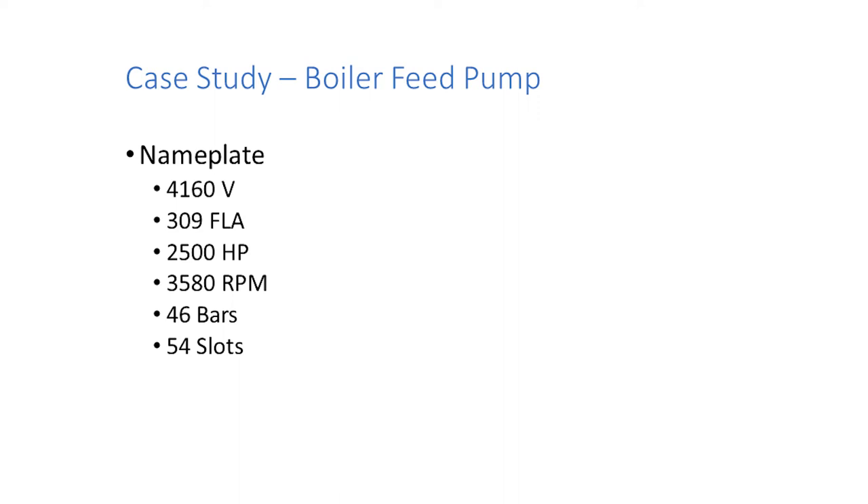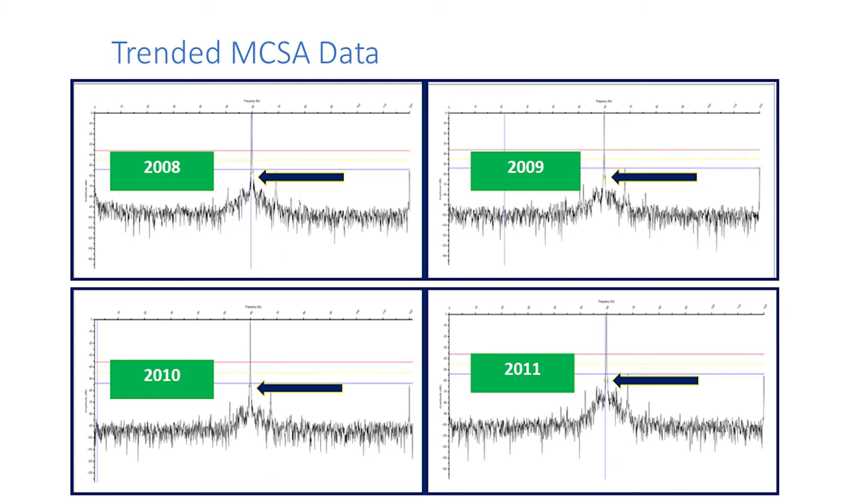How many of you know the number of bars and slots on your motors today? You will in a few years, because you came to this presentation. Every motor you get fixed or worked on, that's going to be part of your request: I want to know the number of bars and the number of stator slots — because it helps your analysts be better at what they do. Develop this library and knowledge on your motors.